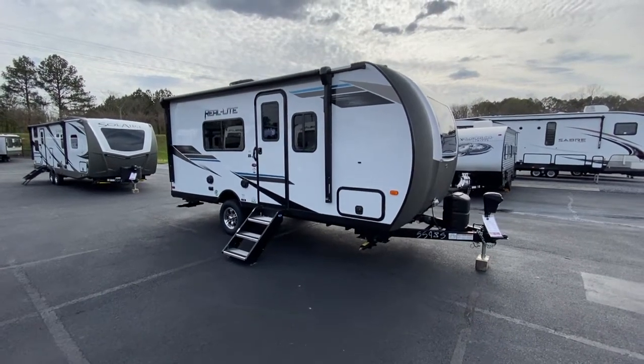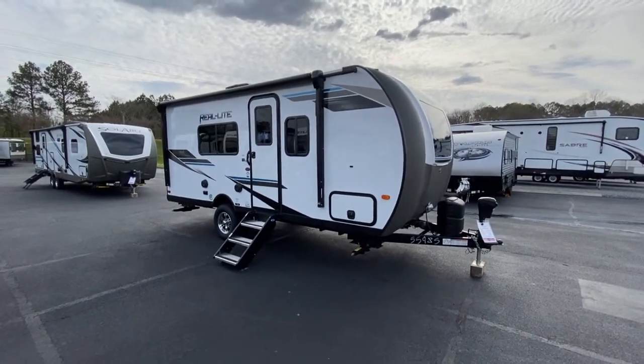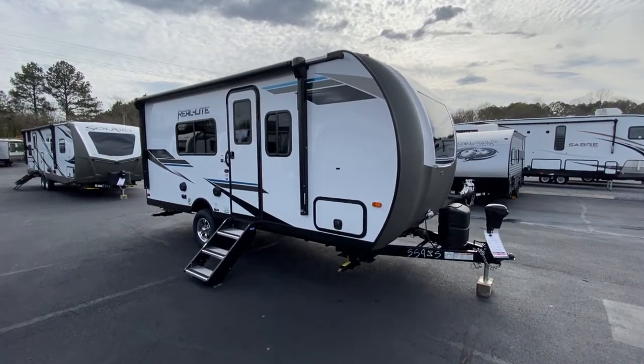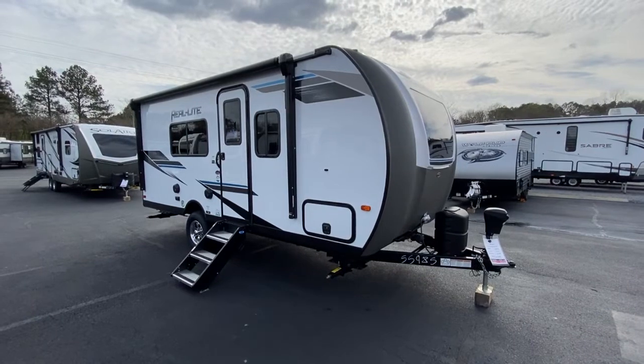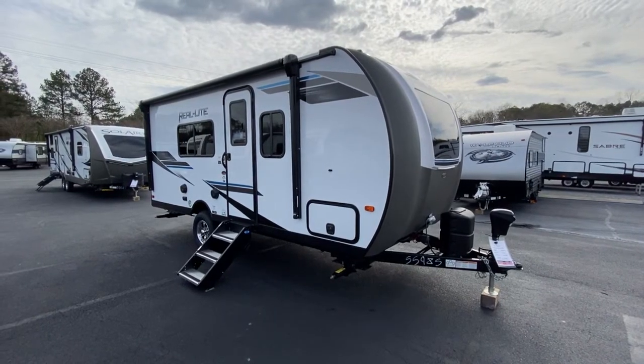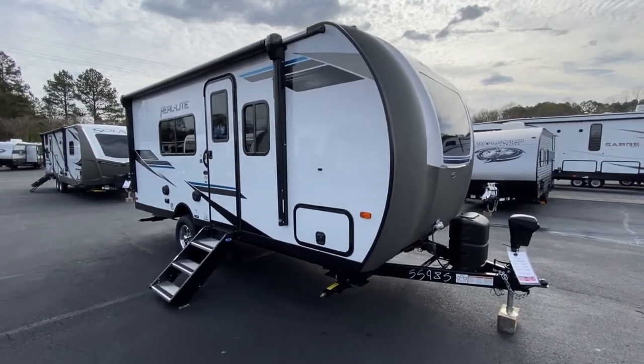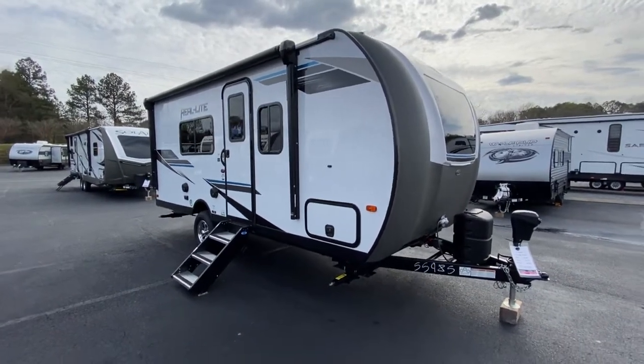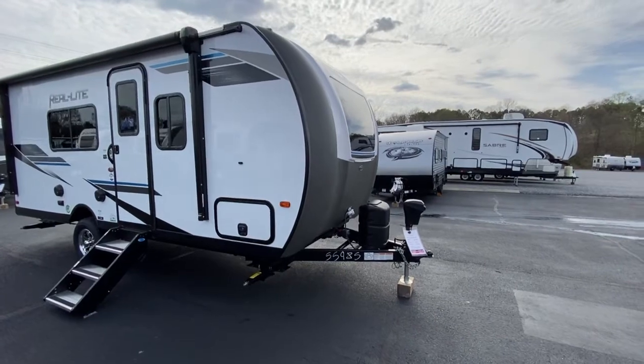Hey guys, Dalton RV here. This is a brand new 2021 Palomino Real Light Mini, model RL 184 — about an 18-foot box length, 21 foot 9 inch from tongue to rear bumper.